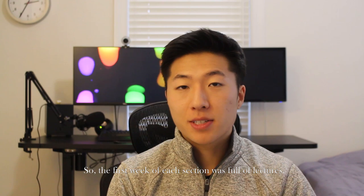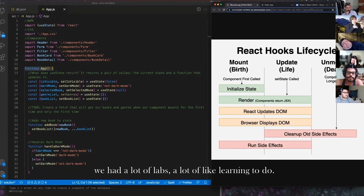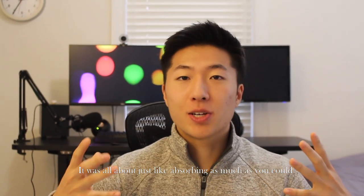The first week of each section was full of lectures. We had a lot of labs, a lot of learning to do — it was all about just absorbing as much as you could, asking questions, and understanding the material.